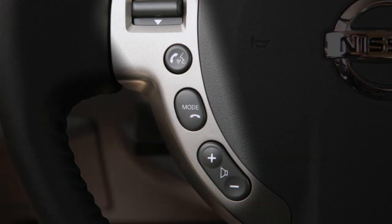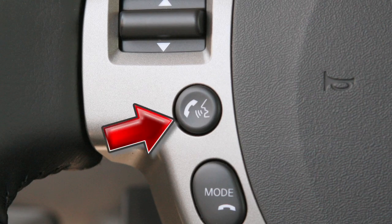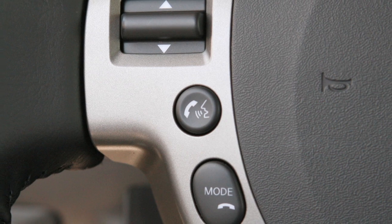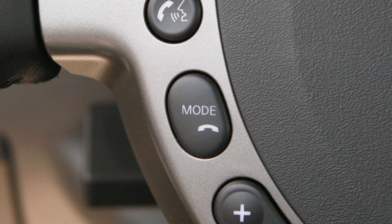These controls allow you to operate the Bluetooth system from your steering wheel. Press the phone send button to set up the voice recognition system, or to answer an incoming call. This button can also be used to enter commands during a call. Press the mode phone end button to exit the voice recognition system, or to end a call.